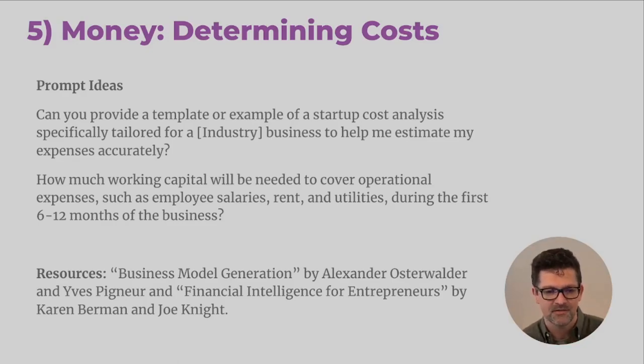You can think of ChatGPT as an expert in all these different areas. Here are some prompt ideas: 'Can you provide a template or examples of startup cost analysis specifically tailored to X business and help me estimate my expenses accurately?' Another: 'How much working capital will be needed to cover operational expenses such as employee salaries, rent, and utilities for the first six to 12 months of the business?' Maybe you're a solopreneur and not looking at employees and rent, but you're going to have other costs. This may cause you to reevaluate the whole plan and go back to step one — it's important to listen to what these things say.